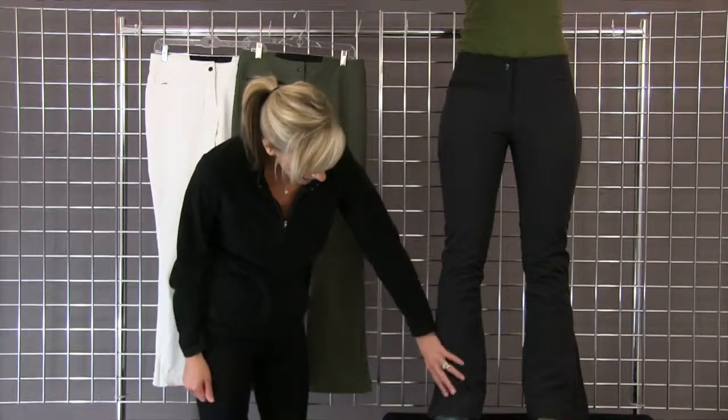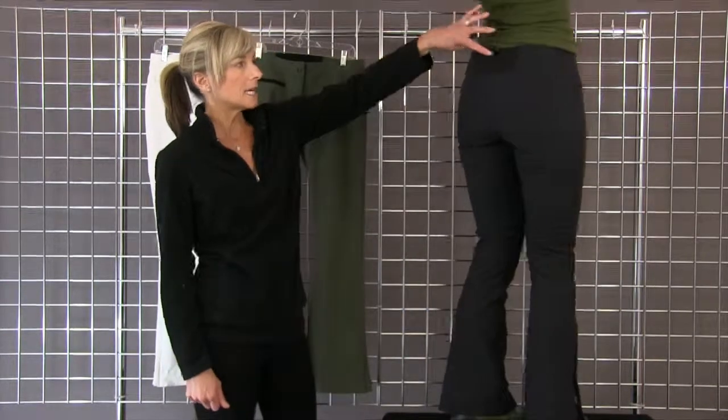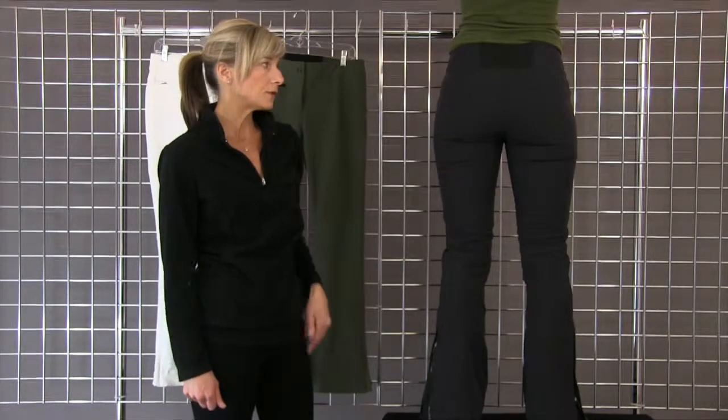It's got a nice side zipper so it'll fit over your boots. If she does a quick little spin for me, it's got a nice elastic back so it doesn't give that gaping thing that happens a lot with stretch pants. It's just a beautiful fitting stretch pant.